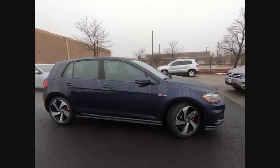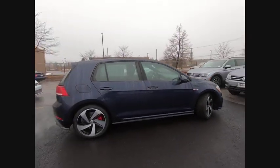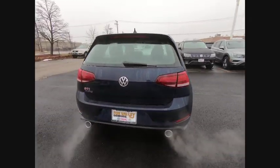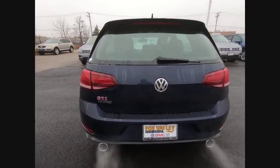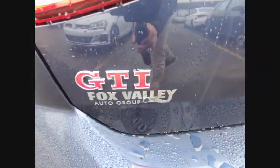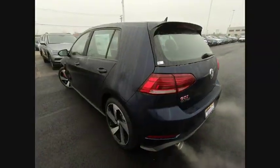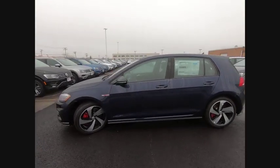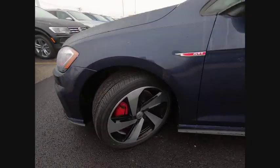Looking for the right vehicle? Check out the 2019 Golf GTI. This Volkswagen is considered by many to be the hot hatchback. The GTI easily accommodates up to four adults. A decent sized 15-plus cubic foot trunk is well shaped and easy to load. This vehicle has less than 100 miles.